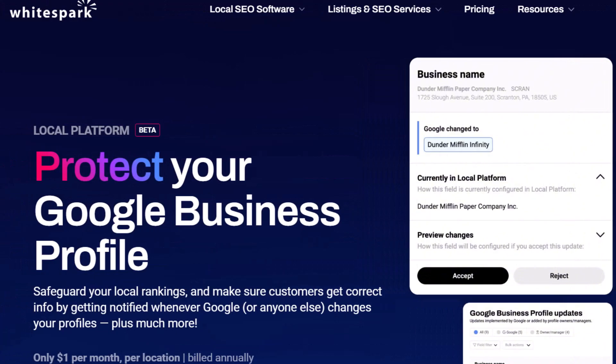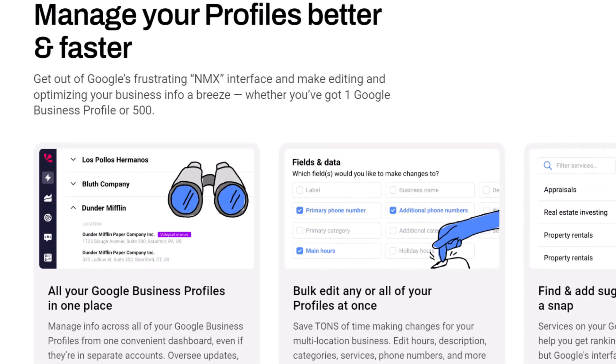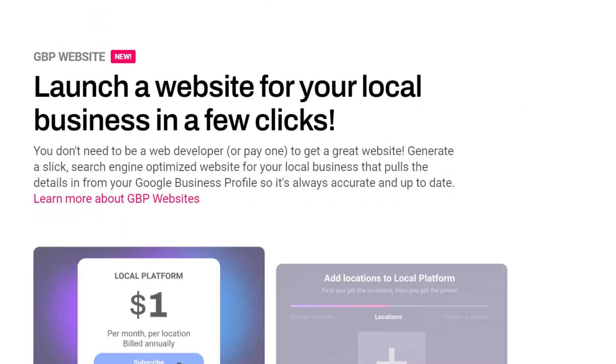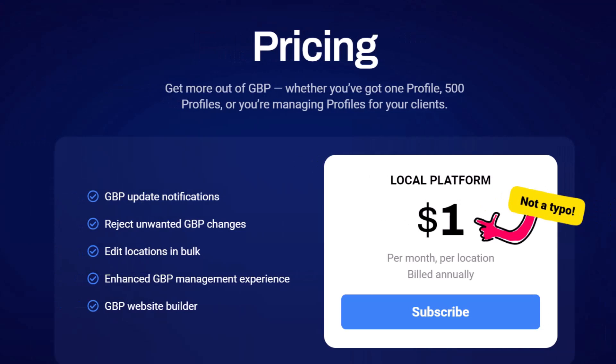WhiteSpark's local platform keeps an eye on your listing and alerts you when someone tries to make such changes, so you can decide whether to accept or reject them. It's a simple way to protect your profile and avoid any problems that could lead to a drop in rankings or lost business due to incorrect information. It even lets you create a simple one-page website and manage all your Google Business Profile info right from their platform. Even if you just sign up for the profile protection at $1 a month, it's a total steal for the peace of mind it gives you. The link to WhiteSpark is in the description below.